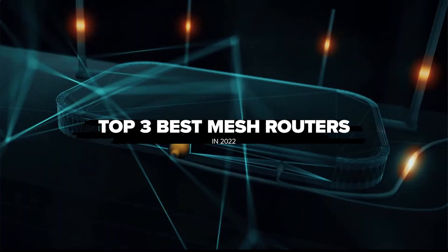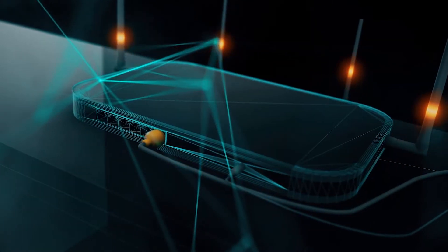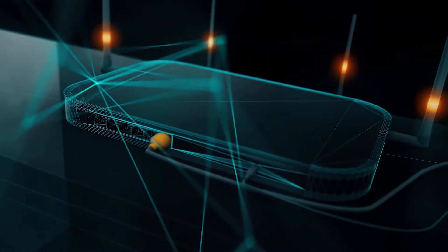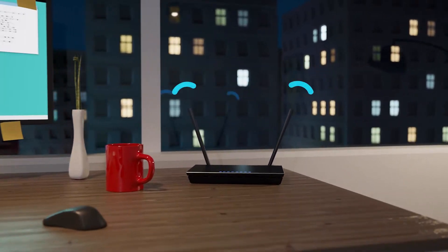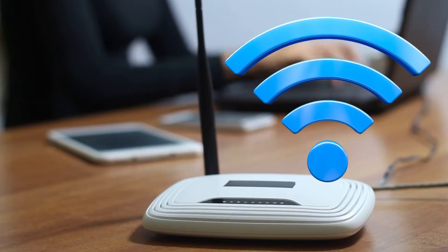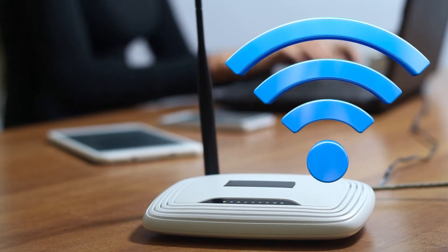Top 3 Best Mesh Routers in 2022. Wi-Fi mesh routers have become quite popular over the past year. With the booming popularity of mesh routers comes a lot of hype — this is something you should take at face value. Because of how popular mesh networking has become, there are now a ton of different mesh routers on the market.